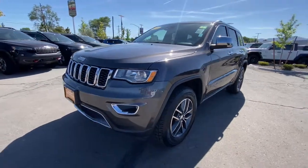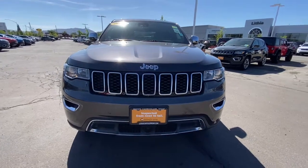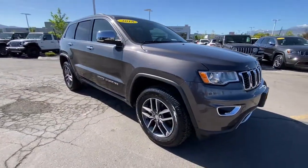Get a feel for the 2018 Jeep Grand Cherokee. With less than 30,000 miles on the odometer, this vehicle stands out from the rest.